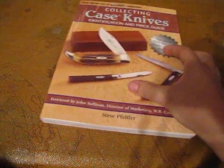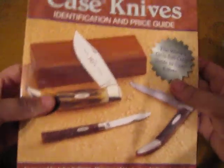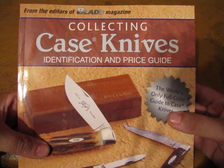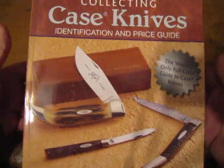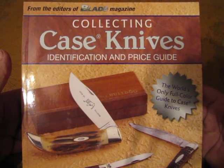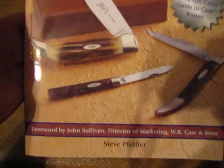Hey guys, I got a couple new books in today. First one I'm going to show off is 'Collecting Case Knives.' I seen Stefan Small House showing this — he's gotten into collecting case knives.